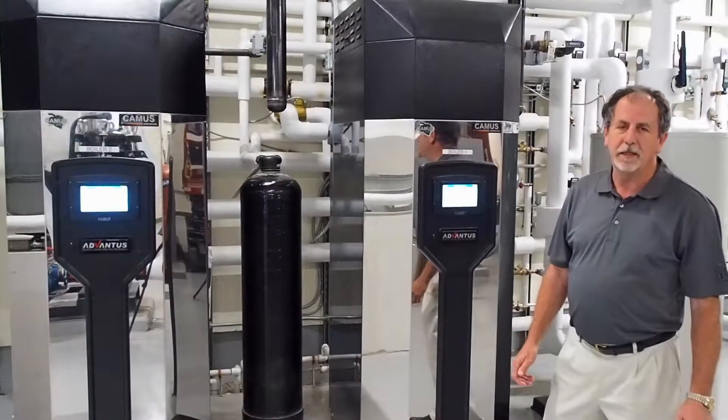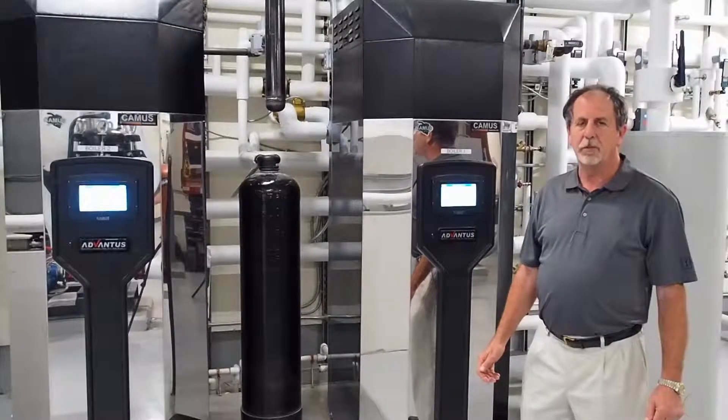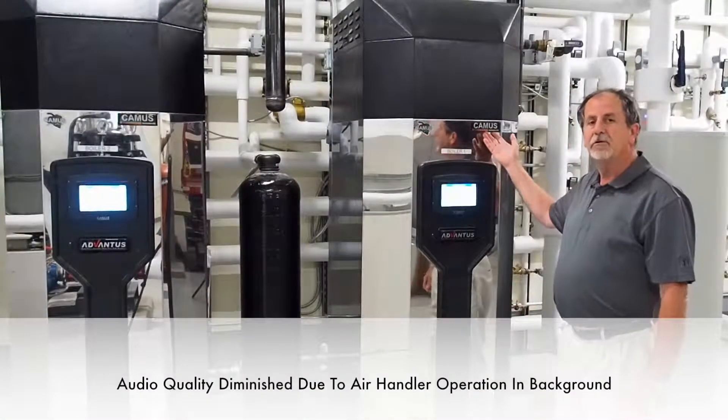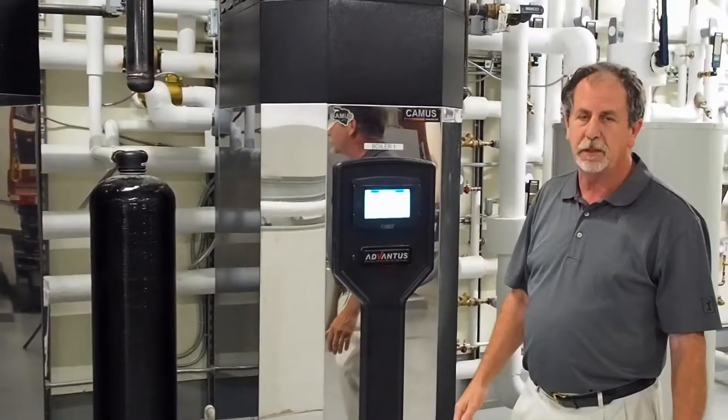Hi, I'm Ed Gilson with Blake Equipment. Blake is the manufacturer's representative for Timmons Hydronic Feeders, which we were very fortunate to have selected for the city being a project.